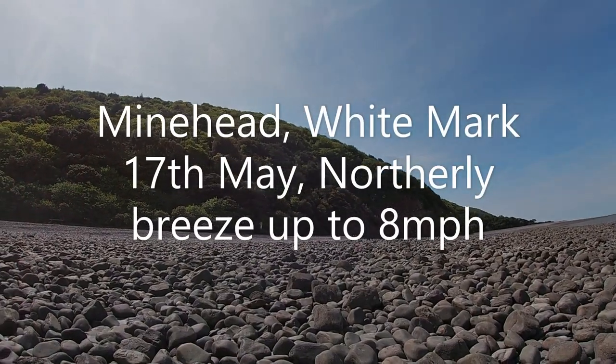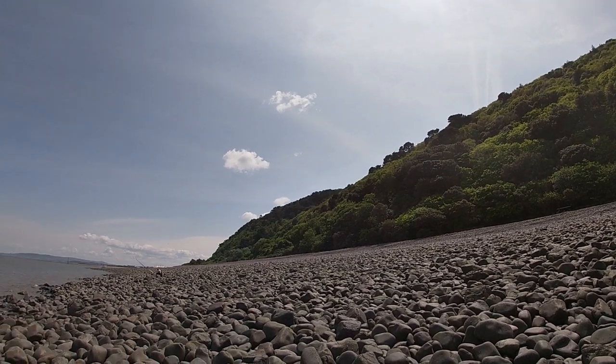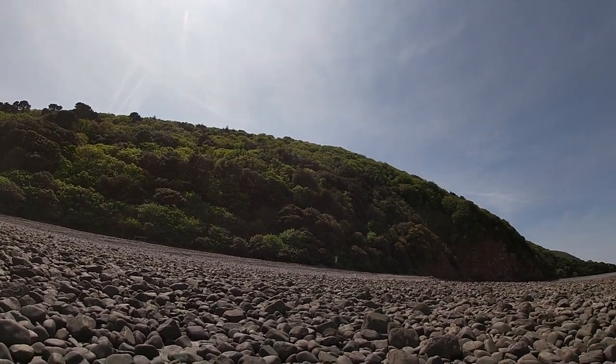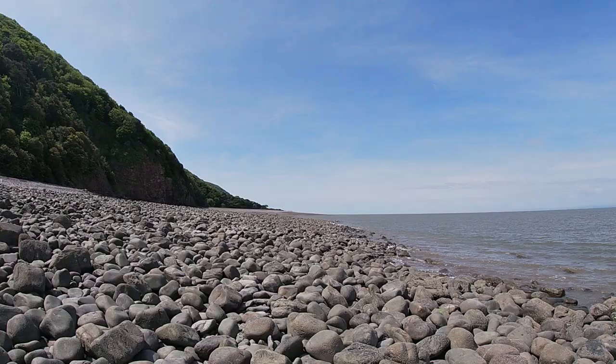We really are blessed with some lovely coastlines, awesome when it's in its full sort of colours. Amazing, what a lovely clear day like today. Beautiful.